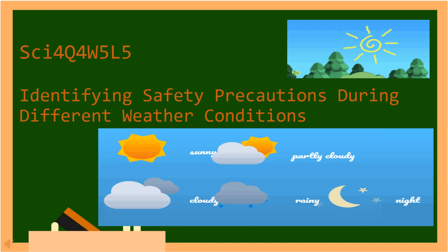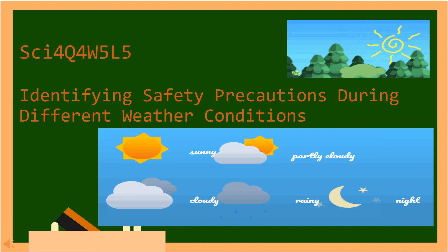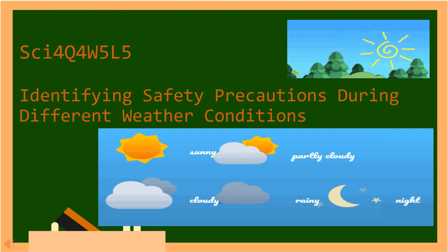Our lesson for today is all about identifying safety precautions during different weather conditions.